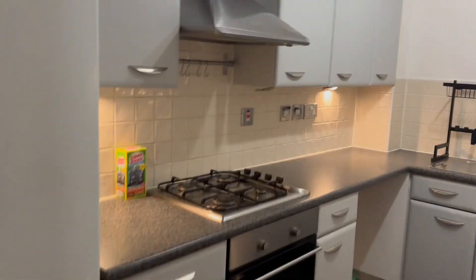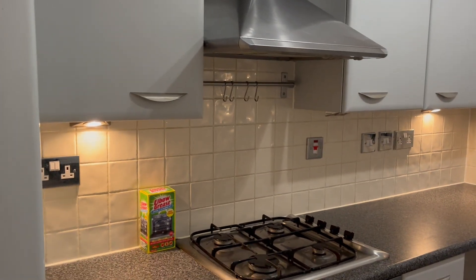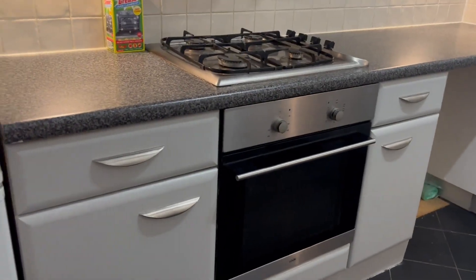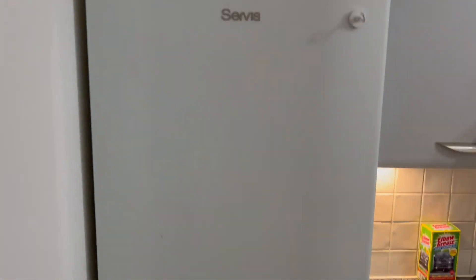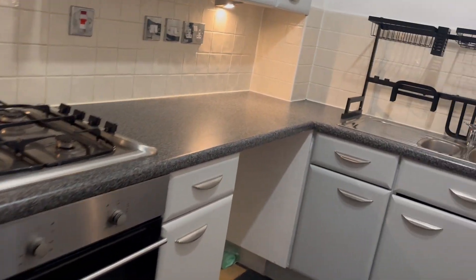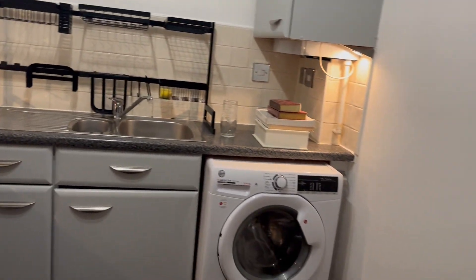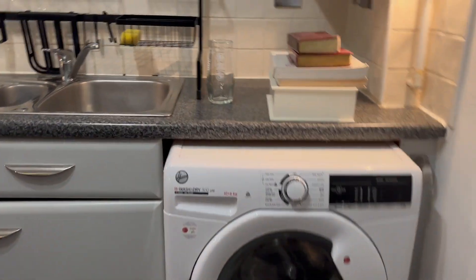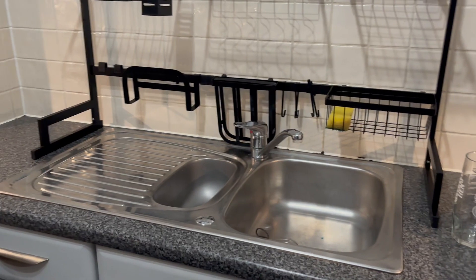Kitchen with eye level and base level cupboards, extractor fan and hood, gas hob, electric oven, freestanding fridge freezer, space for a dishwasher, washer dryer — a condensing model, inset sink and drainer, radiator for gas central heating system, space for small table and chairs.